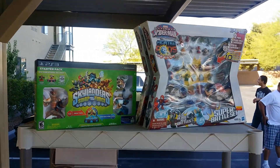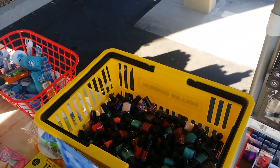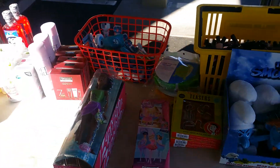Kids' toys — make me an offer. Here's the nail polish I was talking about: a handful for $2.50. We have Smurf toys. We have Barbies — how about the Barbies for $5?